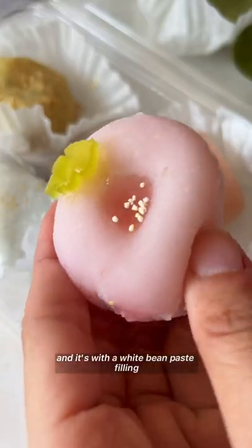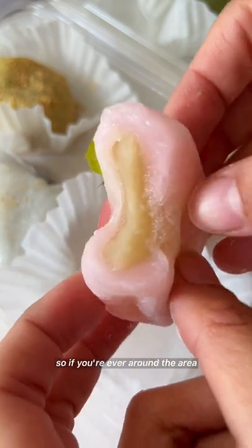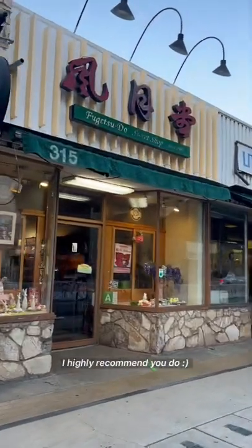This one is the kiku and it has a white bean paste filling. It's kind of a cherry blossom pink color. If you're ever around the area or want to pay this place a visit, I highly recommend you do.